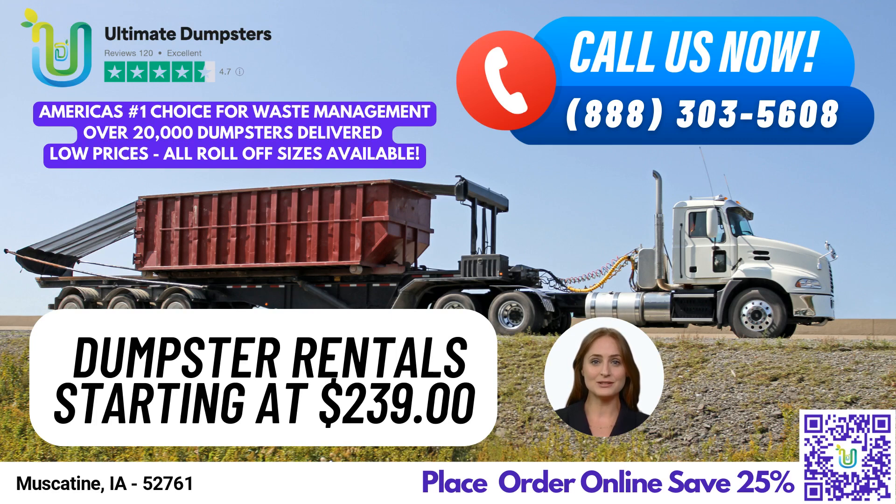In addition to dumpster rentals, we can also provide other services like porta-potties, mobile storage units, temporary fencing, and commercial weekly garbage pickup. And with our online portal, you can check on your order status and make changes at any time.